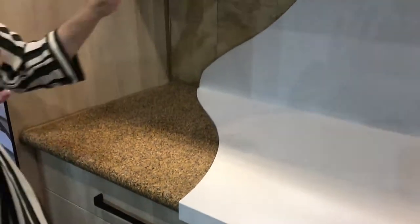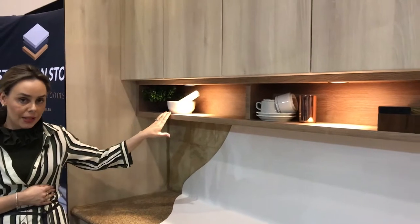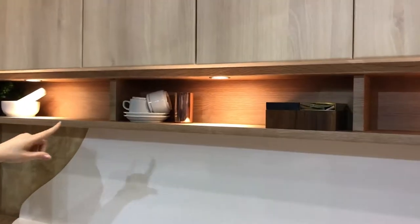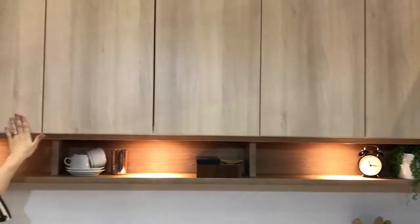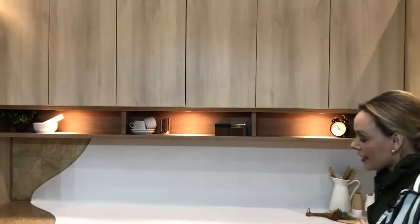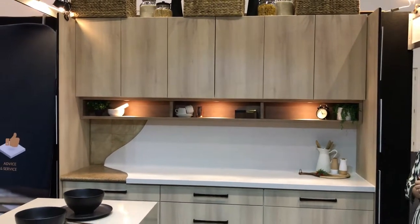I'm loving the open shelf look. Now if you've got knickknacks and you're a big fan of Kmart, Freedom, and all those amazing homeware stores, you're going to love accessorizing these. We've gone for a no-handle finish, which is also streamlining this aesthetic look. Overall it does have that beachy but also Scandi feel — fresh and vibrant.